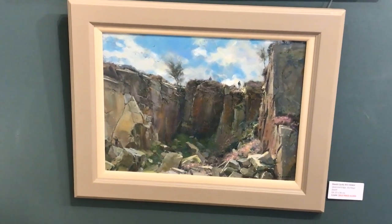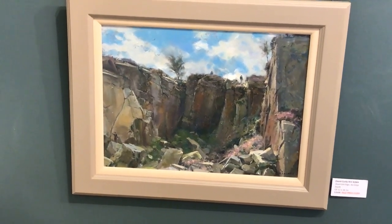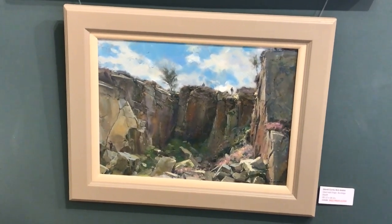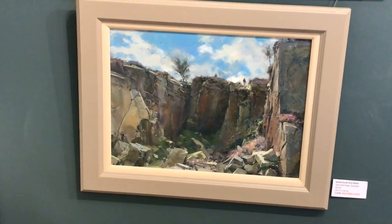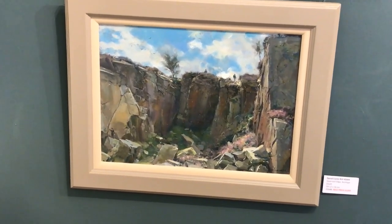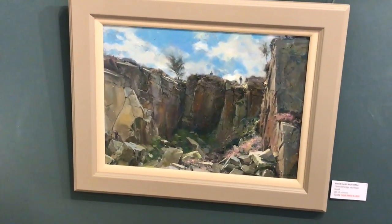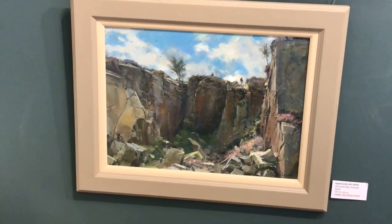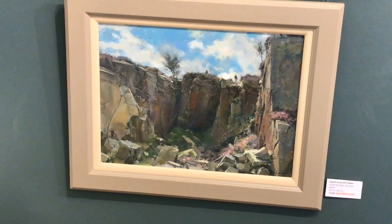And this is another 12 by 16 — Quarried Edge, Burbage South. A group of us went out painting there and there are two figures on the top, and I believe one of those is me. I was looking for a subject to paint. David was down below and dotted me in quickly, so you can have a piece of me with this one as well. This one was 2,100 and it's now 1,250 — nearly half price. Just a fabulous painting.